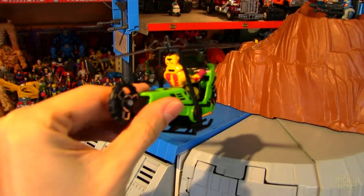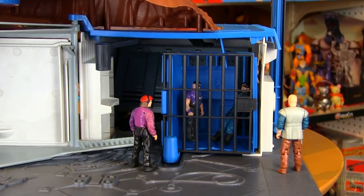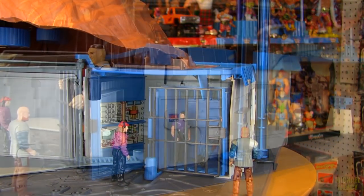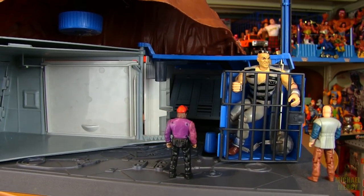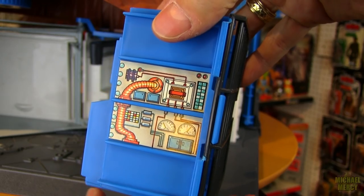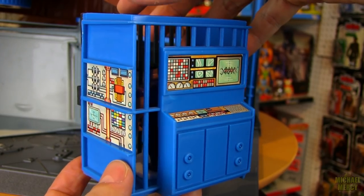There was also a helipad where you could land Condor. And near the edge was a trap door which could drop Venom agents down into Boulder Hill's detention cell. Because of M.A.S.K.'s 1/24th scale, it's unfortunately not compatible with Hasbro's Cops and Crooks figures — well, not comfortably anyway. The cell featured a bunch of computer command panel stickers.